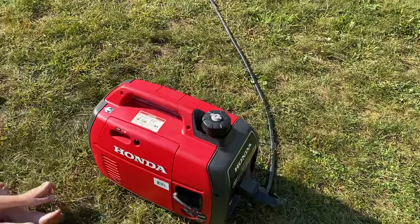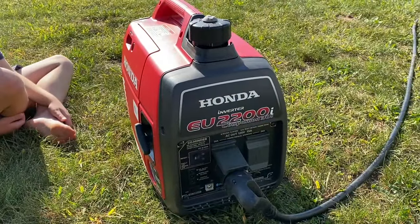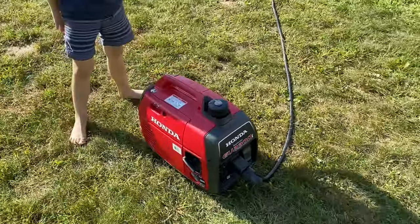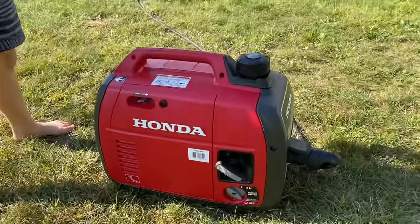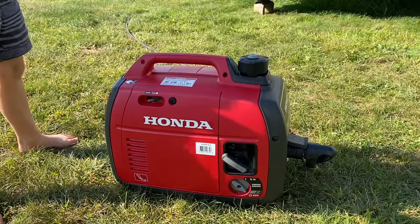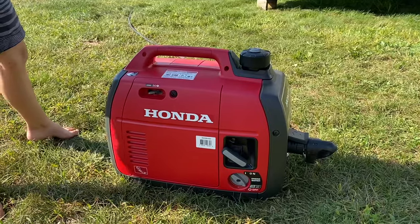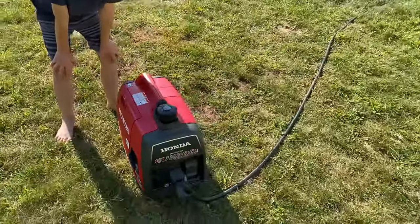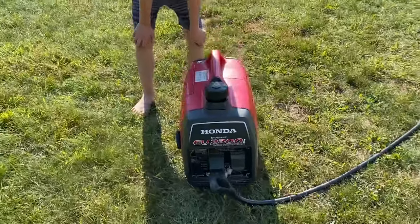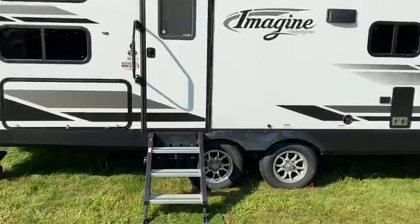It's been great. We run rec gas in it exclusively and change the oil — it's been perfect. I really like the My Generator app that Honda has. You can use it to shut it off remotely from the app. It also tracks your service, so it tells you when you need to change the oil and shows how many hours are on the unit. So let's start it up and I'll show you it running the air conditioning on our camper.